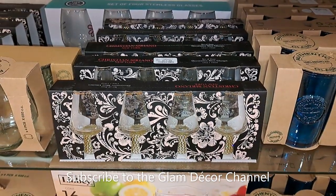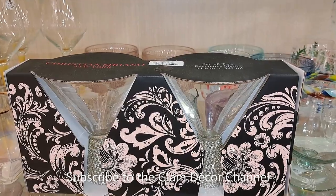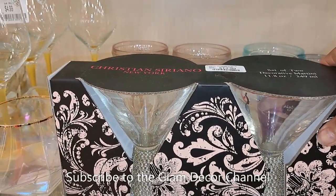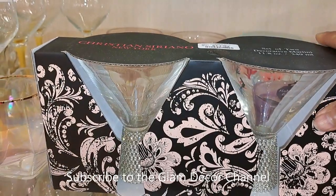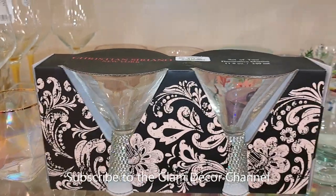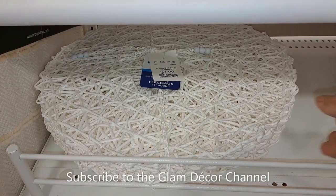And here they are in silver as well — a different shape but same brand. These are martini glasses and they're $14.99. It's funny sometimes you come to HomeGoods and see tons of glasses, and sometimes you just never know.